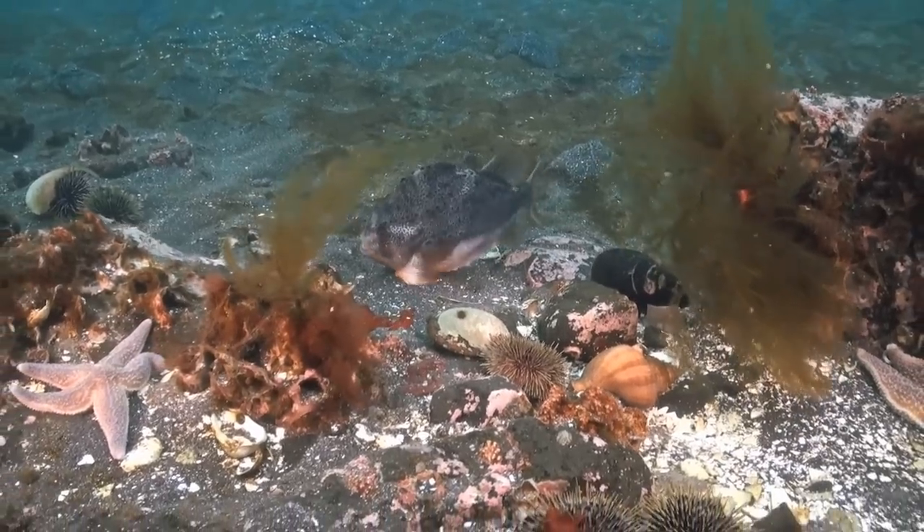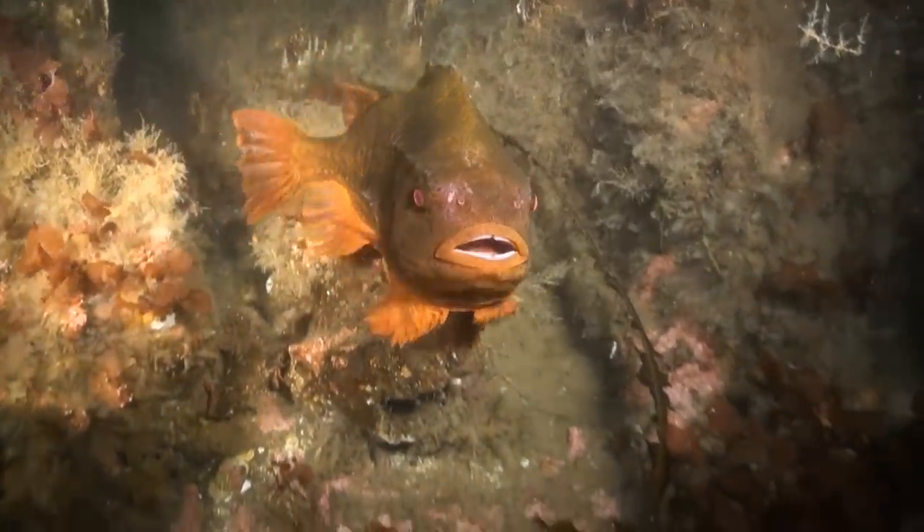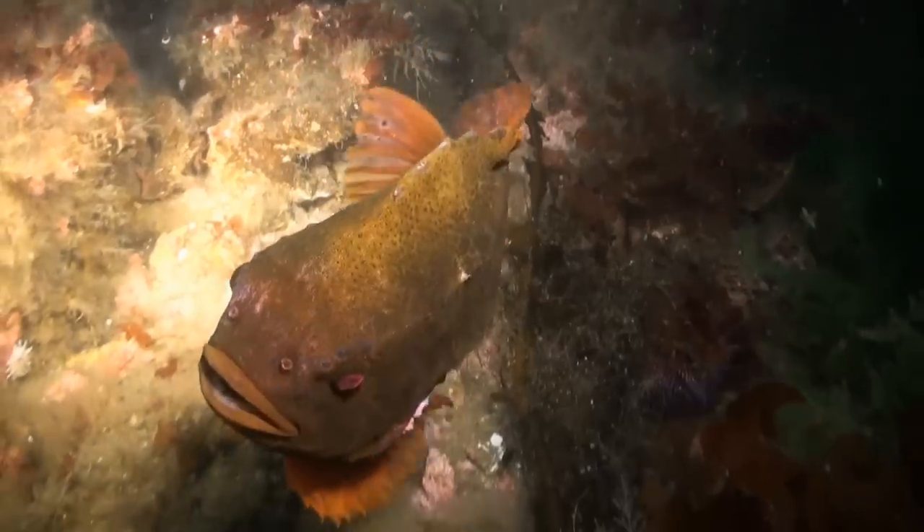The male builds the nest and looks after the eggs. The female just turns up one day, lays her eggs, then scarpers, leaving Dad to do the housework and bring up the kids.